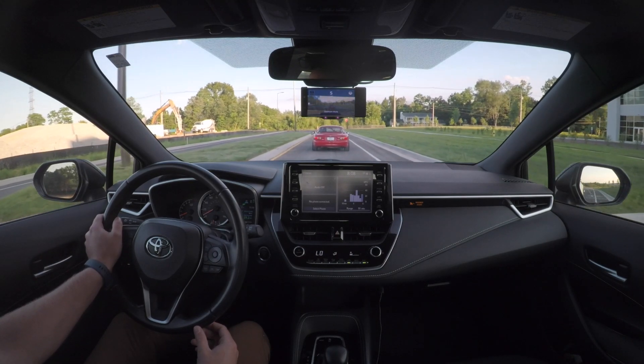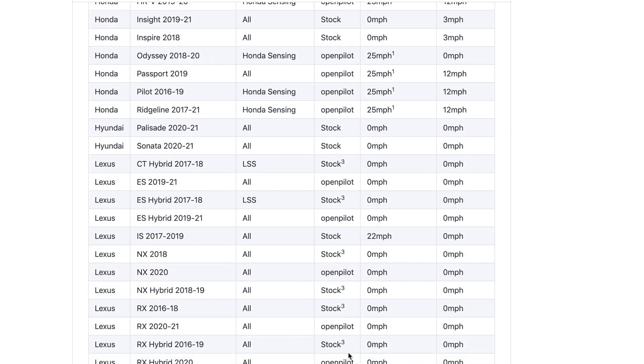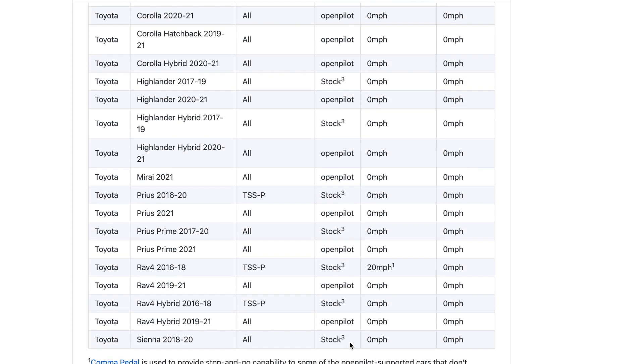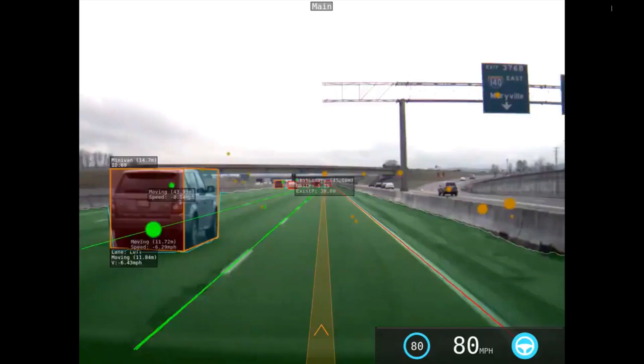Now you can see that there's a big difference in performance between cars using OpenPilot for adaptive cruise control and vehicles using the stock system. Please check your compatibility and ensure you know the difference between them so you know what to expect.